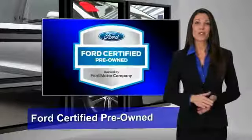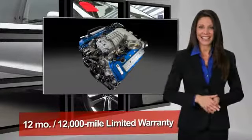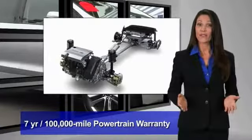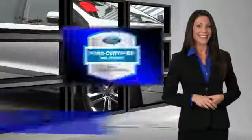This Ford certified pre-owned vehicle has undergone a rigorous 172-point inspection by factory-trained technicians. We notice everything. Enjoy the confidence of a comprehensive limited warranty that offers coverage on more than 500 components. Relax — it's covered.